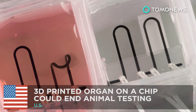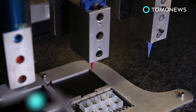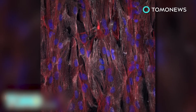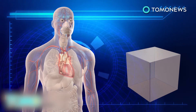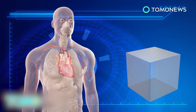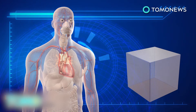3D printed organ on a chip could end animal testing. Harvard scientists have developed a 3D printed heart on a computer chip, which can be used to study heart conditions without testing medical treatments on animals. The heart on a chip is composed of a small piece of flexible polymer that contains living human heart cells, which can mimic the physiological response of a human heart.